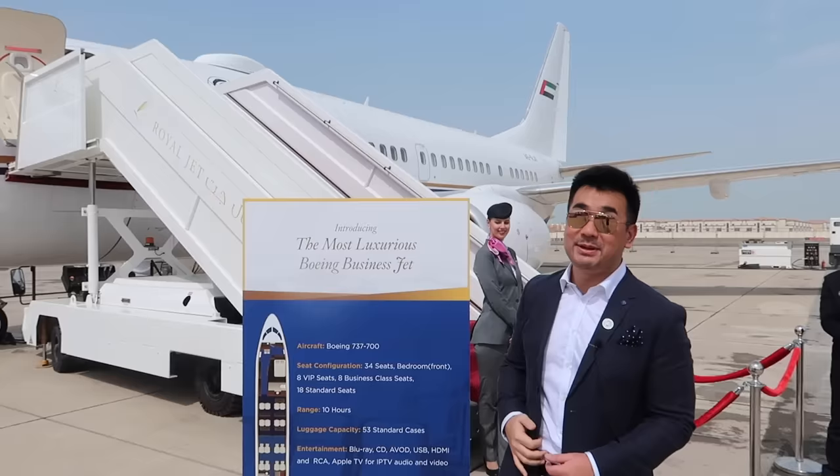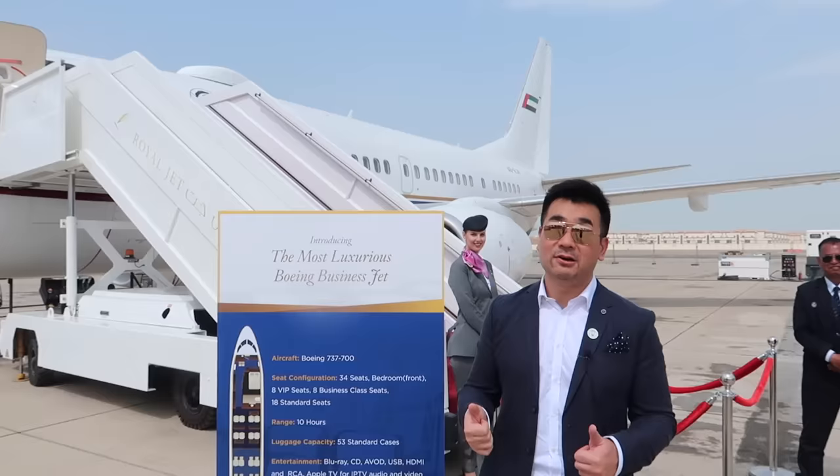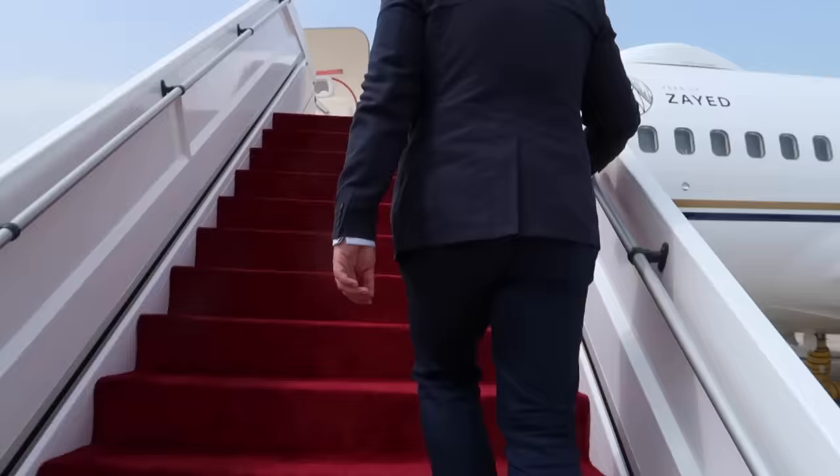The board says: introducing the most luxurious Boeing business jet. This Boeing 737 BBJ belongs to Royal Jets. I'm going to go on board and discover what sort of luxury they offer.